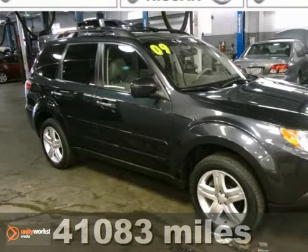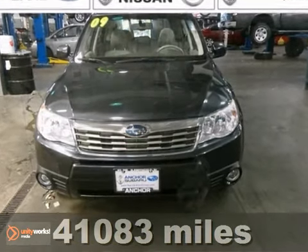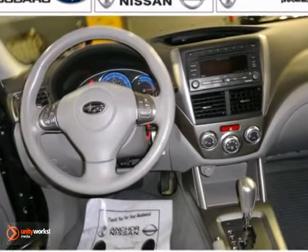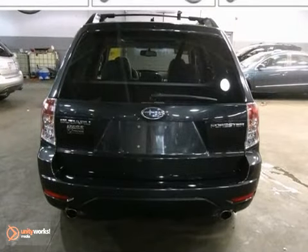Set down the mouse because this handsome 2009 Subaru Forester is the Anker Auto Group maintained SUV you've been hunting for. This SUV is nicely equipped with features such as popular Equipment Group 3A, all-wheel drive, and a CD player.